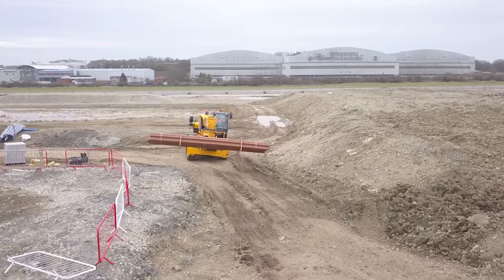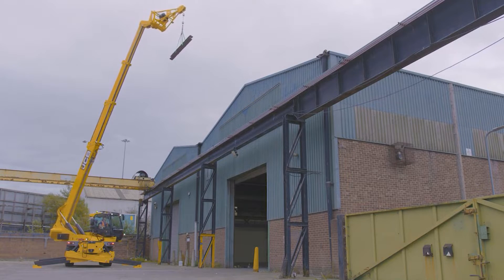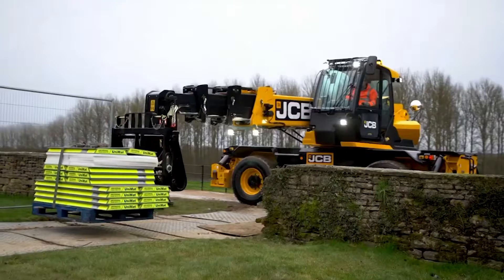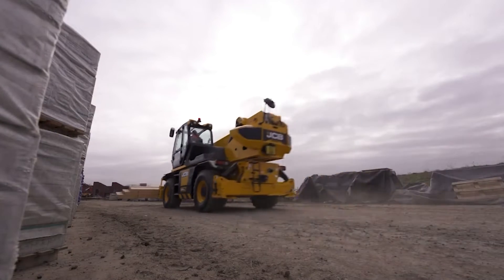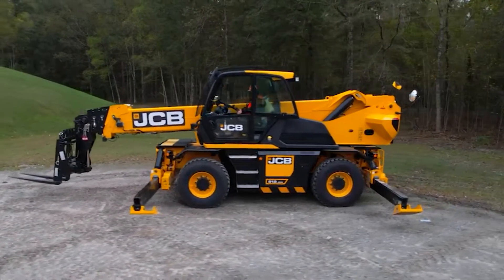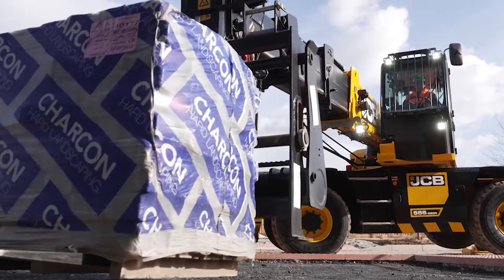The 512-83R excels in versatility, able to perform tasks ranging from lifting heavy loads to delicate placement tasks on construction sites. It's more agile than traditional cranes and offers better maneuverability. Compared to its competitors, the JCB 512-83R stands out for its height-reach and rotational capability.